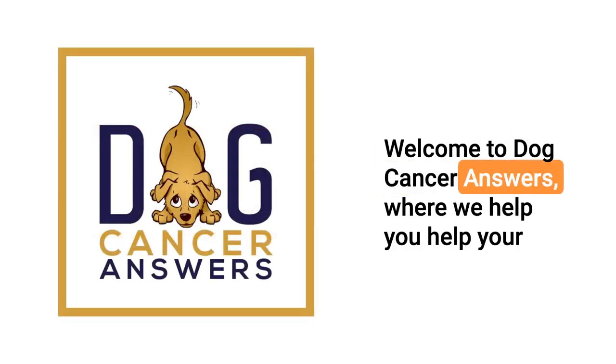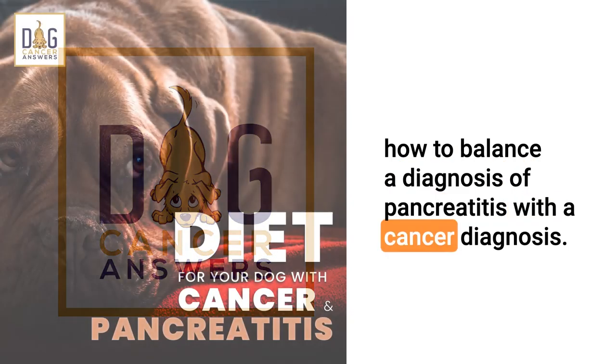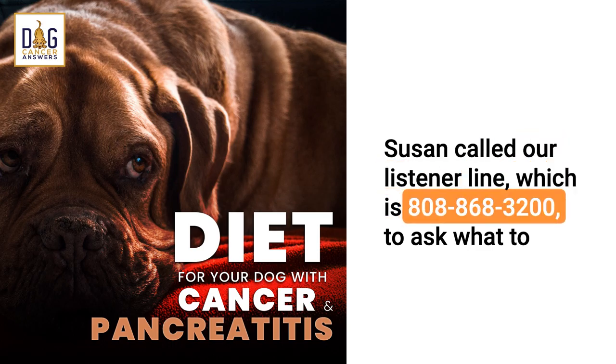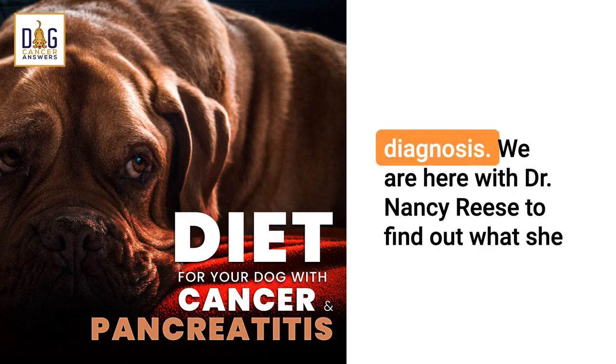Welcome to Dog Cancer Answers, where we help you help your dog with cancer. Today, we're taking a listener's question about how to balance a diagnosis of pancreatitis with a cancer diagnosis. Susan called our listener line, which is 808-868-3200, to ask what to feed her dog. It gets complicated when you have more than one diagnosis.